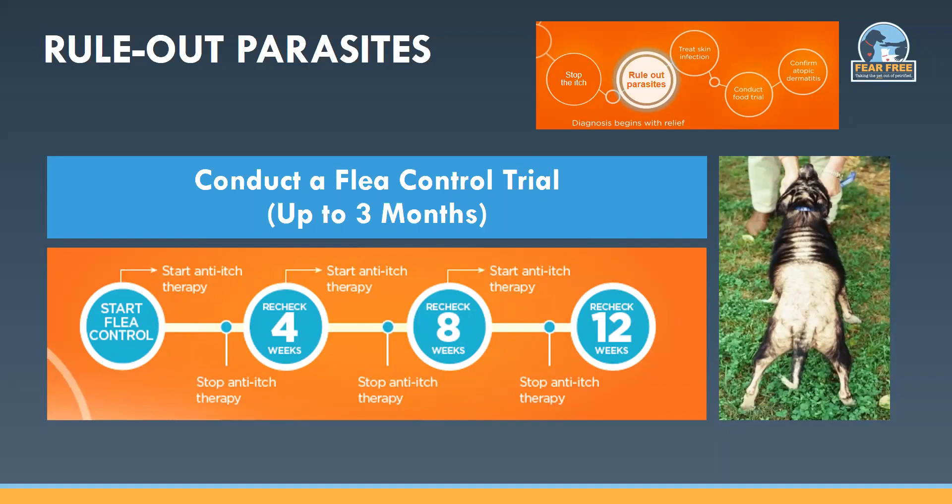Apoquel can be used to control the itch and inflammation of flea allergy when starting that flea control trial — this can take up to 12 weeks in some dogs to completely reduce the severe itch, even with newer oral anti-parasiticidal therapies. Apoquel's rapid action and short half-life allow you to start it with your flea control, and then about two to three days before a monthly recheck, have the owner stop it to see how the pet is doing on flea control alone. In more severe cases, if the itch comes back, they can restart it again and repeat that throughout a three-month period, allowing you to see if flea control is helping.